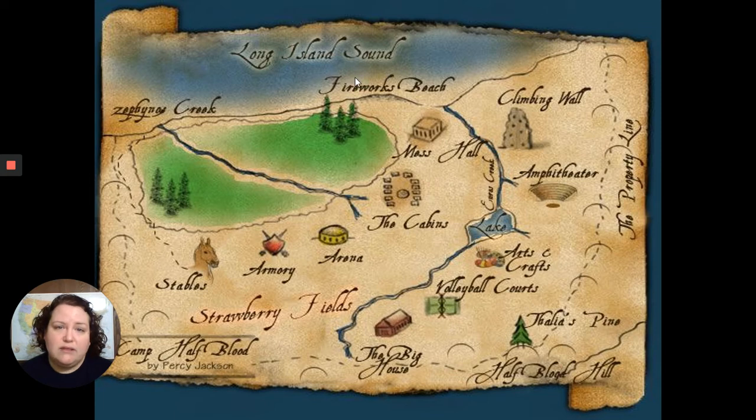Camp Half-Blood is supposed to be on the north side of Long Island, close to the tip, with Long Island Sound there. I'm going to do another video later, after I'm done posting all my chapter videos of The Lightning Thief, where I'll draw out their path and show where Camp Half-Blood approximately would be on Long Island. Sometimes when I'm reading, I find it helpful to look at a graphic to get a better picture of what's going on.